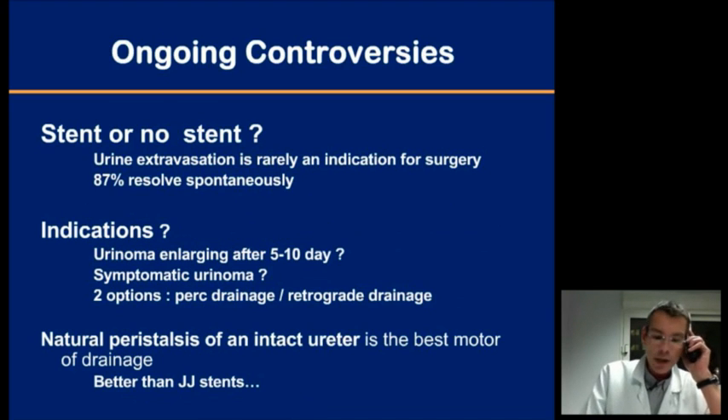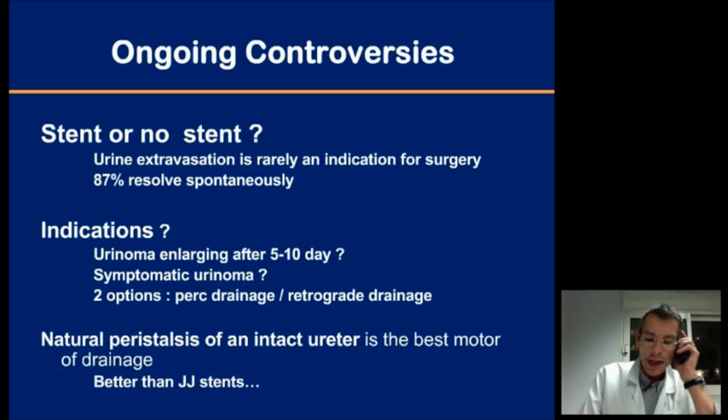A controversy also exists about the necessity of stenting in the presence of urine extravasation. The published data show that the vast majority will resolve without any intervention. There may be an indication for drainage — either by nephrostomy tube, percutaneous drainage, or a JJ stent — when facing a large urinoma that is still enlarging after several days or causing symptoms. The good option is probably to drain outside through a percutaneous drain. Remember that an intact ureter with normal peristalsis is the best natural drain, and a JJ stent won't do that any better.